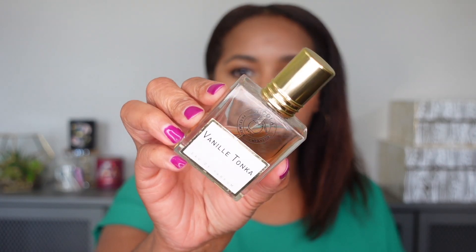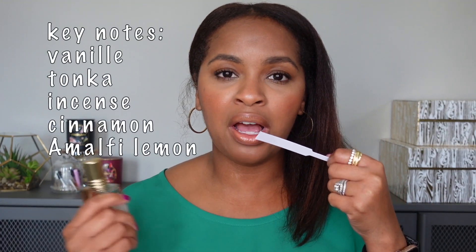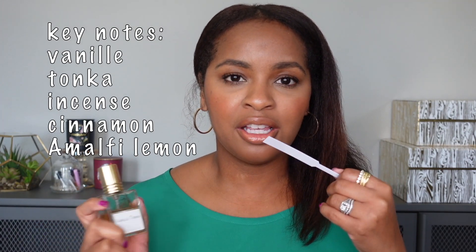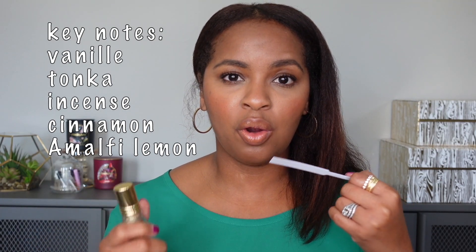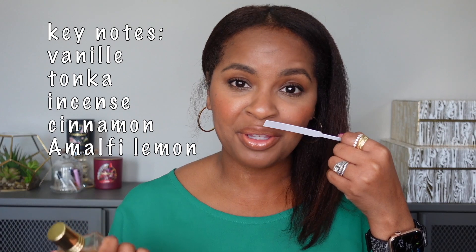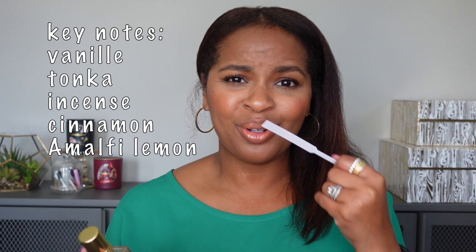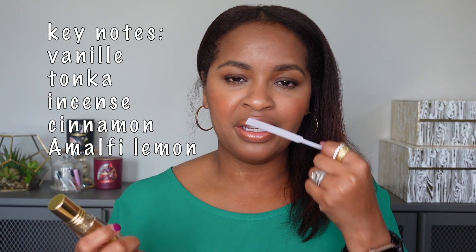Next up is Nicolai Vanille Tonka. This is one of my brighter, spicier scents. Even though it's quite spicy, I feel like it can be worn year-round. The vanilla is a little bit sweet but not overly so, and I think this will be perfect for anybody — it's perfectly unisex. The spices are quite bright and uplifting. I definitely think this is one I can wear in warm weather. That is Nicolai Parfums Vanille Tonka.